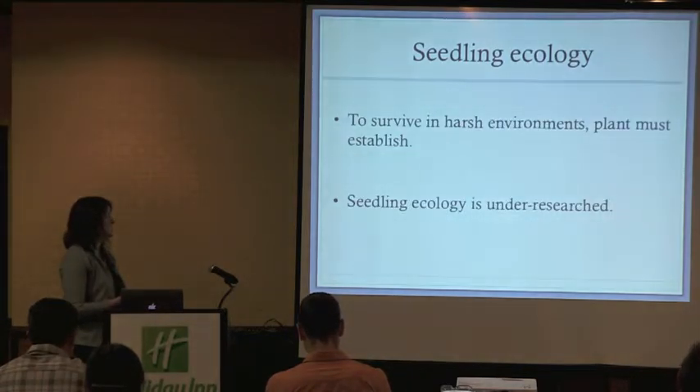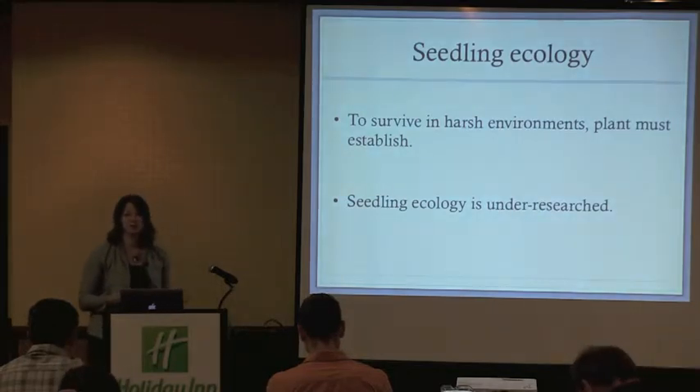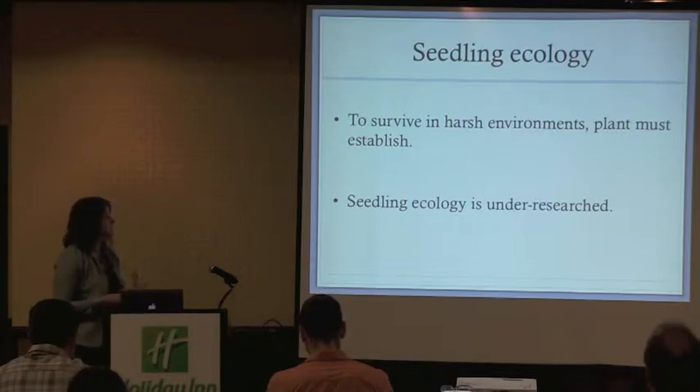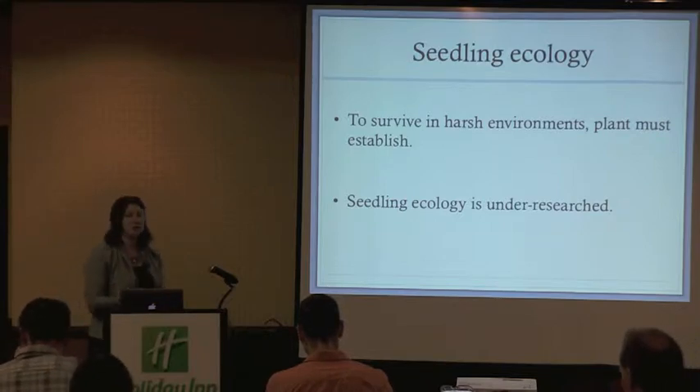It's not an easy undertaking. In order to survive in these harsh environments into an adult state, plants must first be able to establish as seedlings. The seedling stage is an important part of the demography of a plant, but seedling ecology is really an underexplored area.